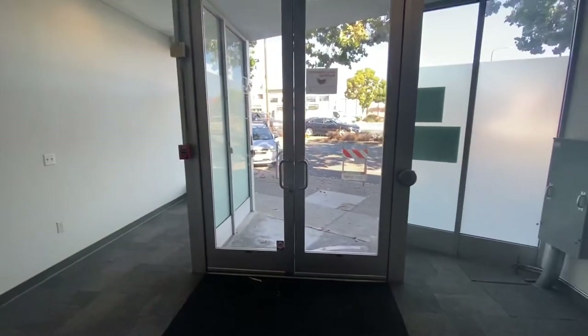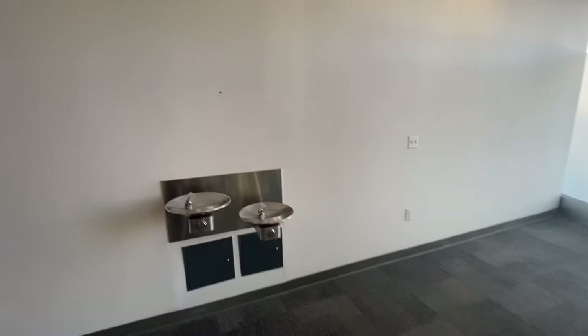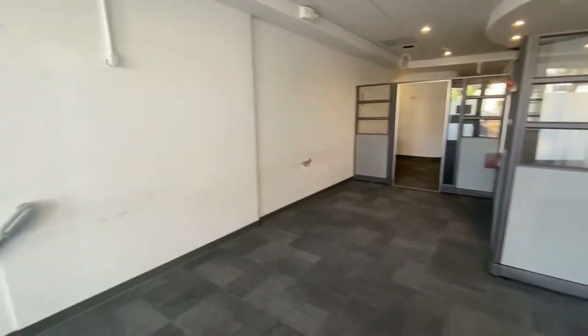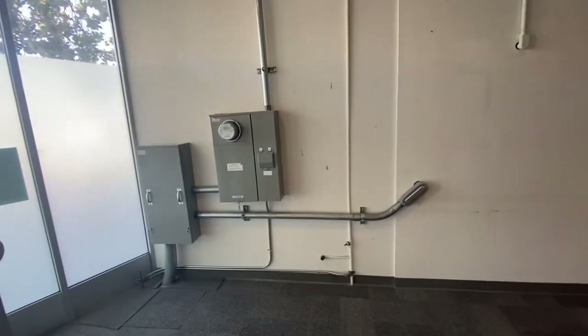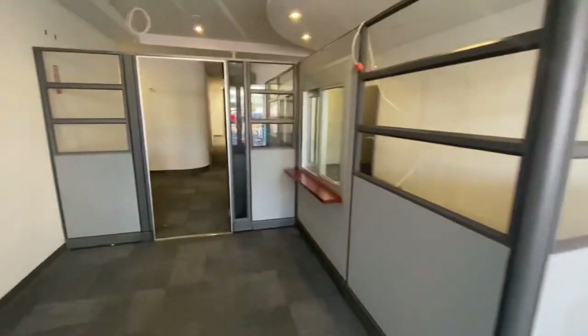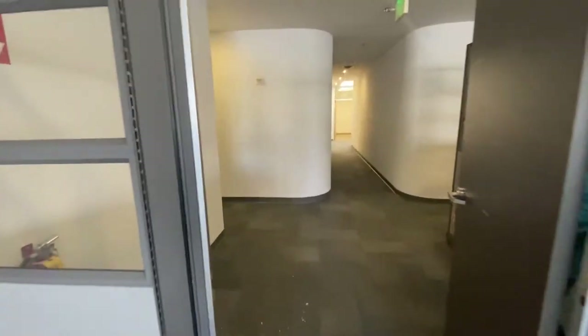This is the front door. And this is the panel here, the electric panel. Going inside, these are all removable. The carpet is these nice carpets.